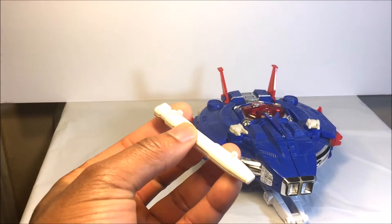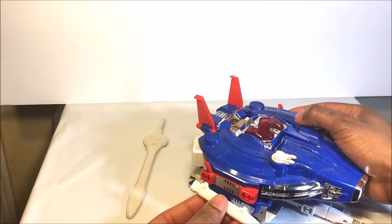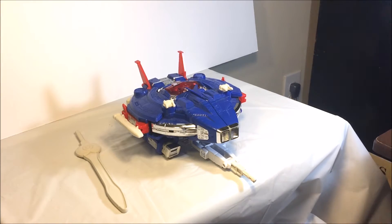Now let's transform it. You also have the little side blasts right here — let's snap them into place. I am missing one of them. Alright, now let's transform this bad boy.